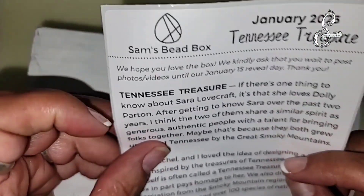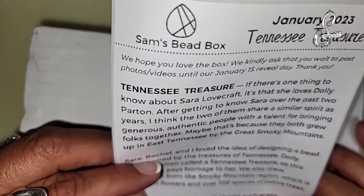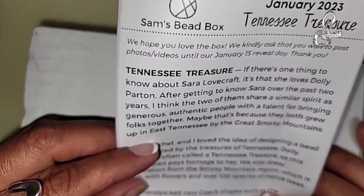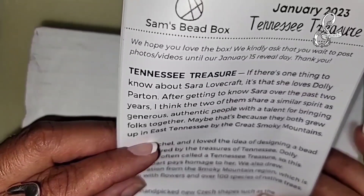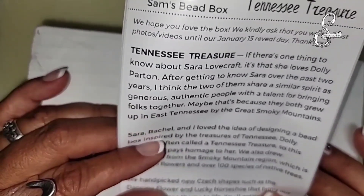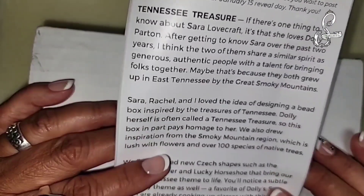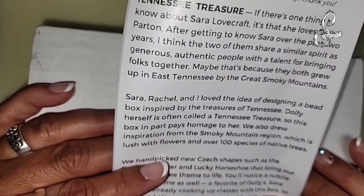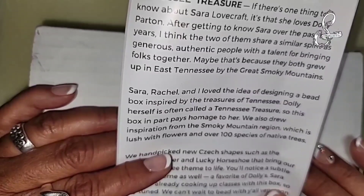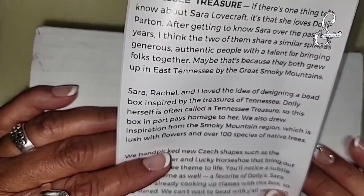Let's go ahead and read this Tennessee Treasure card. If there's one thing to know about Sarah Lovecraft, it's that she loves Dolly Parton. After getting to know Sarah over the past two years, I think the two of them share a similar spirit - as generous, authentic people with a talent for bringing folks together. Sarah, Rachel and I love the idea of designing a bead box inspired by the treasures of Tennessee. Dolly herself is often called a Tennessee Treasure, so this box in part pays homage to her.